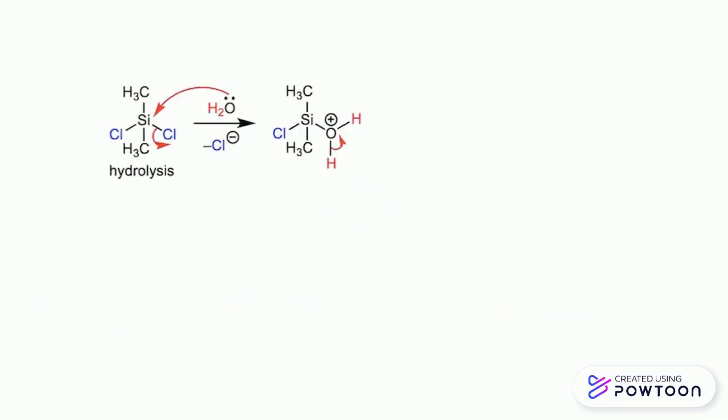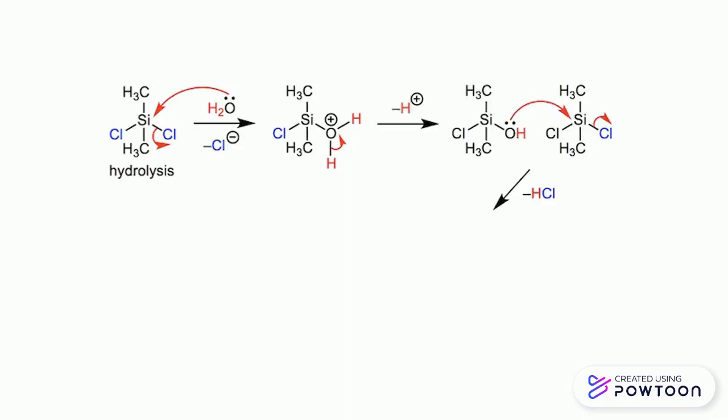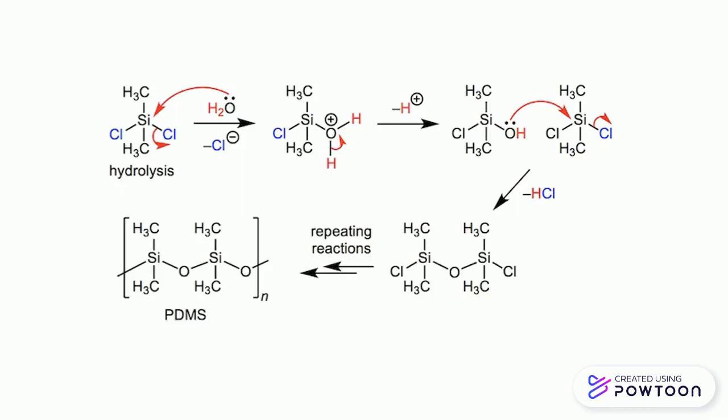Essentially, what this means is that one of the chlorine groups on the DMDCS molecule gets replaced by the oxygen and hydrogen atoms of a water molecule. The electrons on the oxygen are then able to form a bond with the silicon atom of another DMDCS molecule, releasing another chlorine. These reactions keep happening, eventually resulting in long chains.